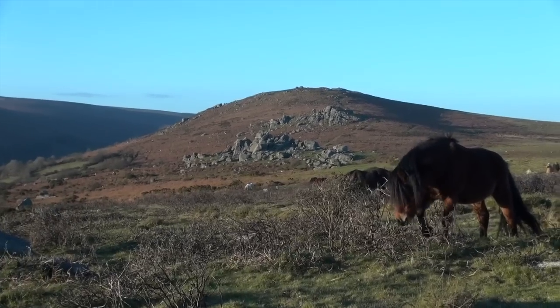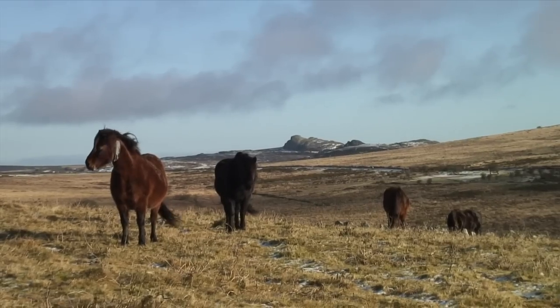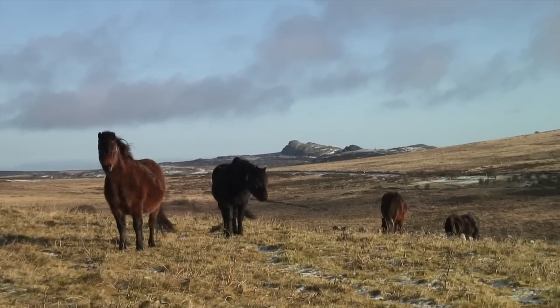The pony, sheep and cattle play an important part in keeping the moor as we see it today. Without them it would quickly become an impenetrable wilderness.